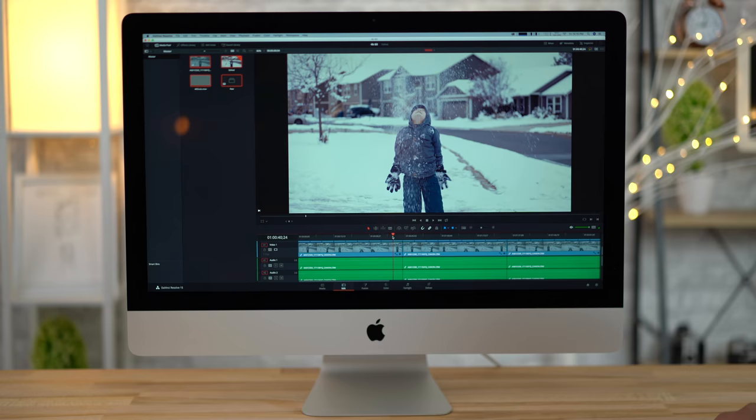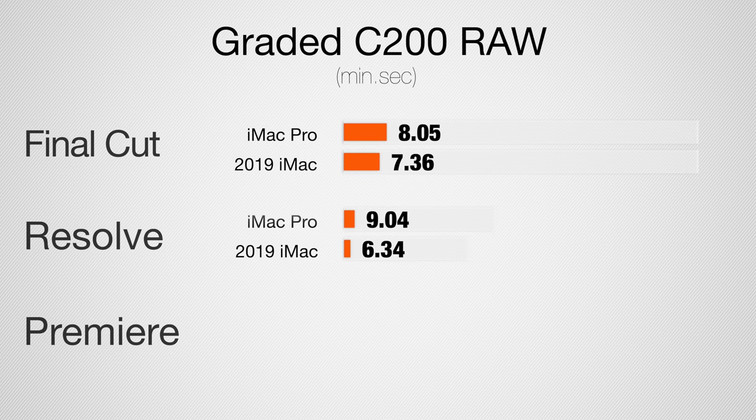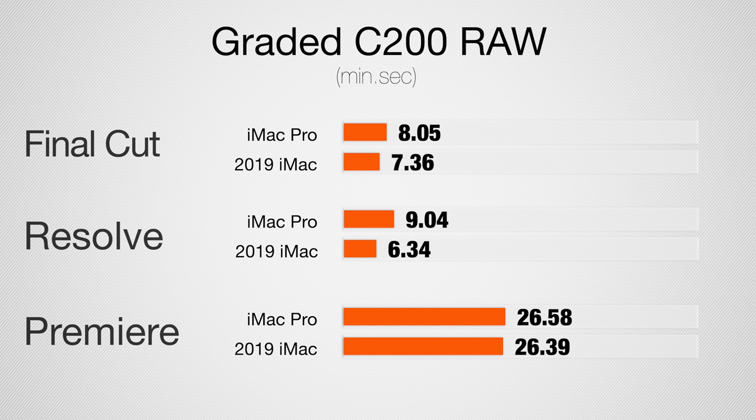Now let's jump into Cinema 4K Raw — this is from the C200, Cinema Raw Lite, 4K 60 footage, with color correction and a LUT, exporting out a 5-minute project. In Final Cut, the i9 iMac is faster. In DaVinci Resolve, the i9 is about 35% faster. And in Premiere Pro, the i9 is also slightly faster, but it's pretty close.